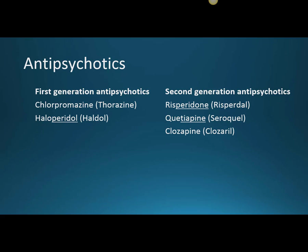We can remember that 'risper' rhymes with 'whisper,' so risperidone can quiet whispering voices — helping with the positive symptoms. Then there's quetiapine, where the '-tiapine' stem means second generation, brand name Seroquel, and clozapine, brand name Clozaril, also a second generation antipsychotic.